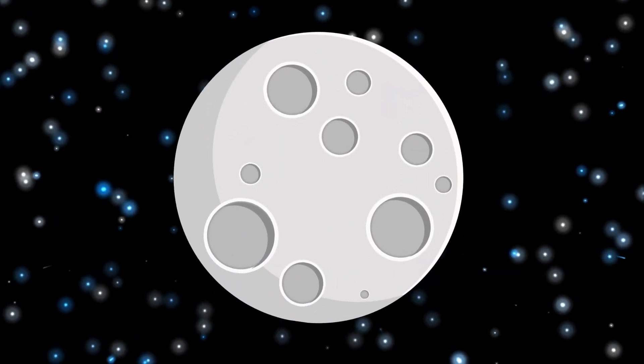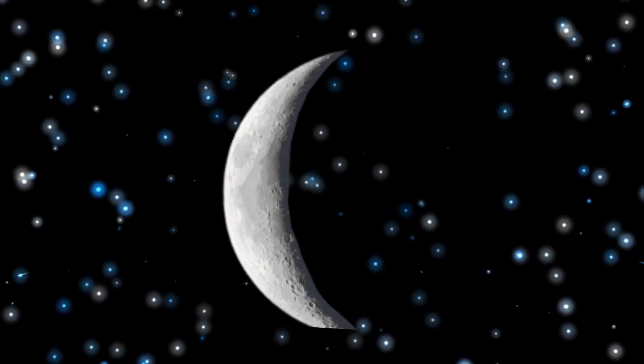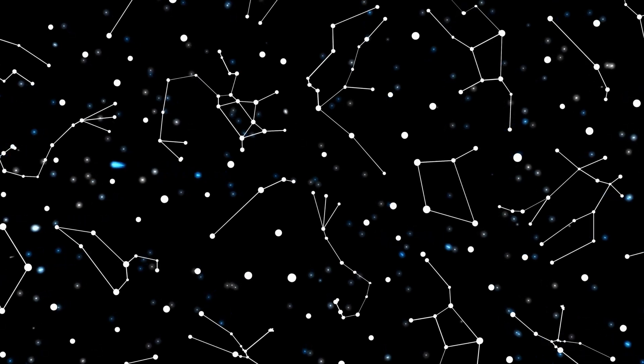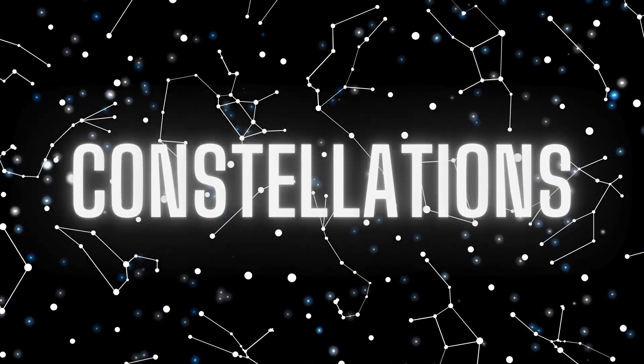Sometimes the moon is big and round like a ball, and sometimes it's just a tiny slice. And those twinkling stars — some of them make patterns in the sky called constellations.